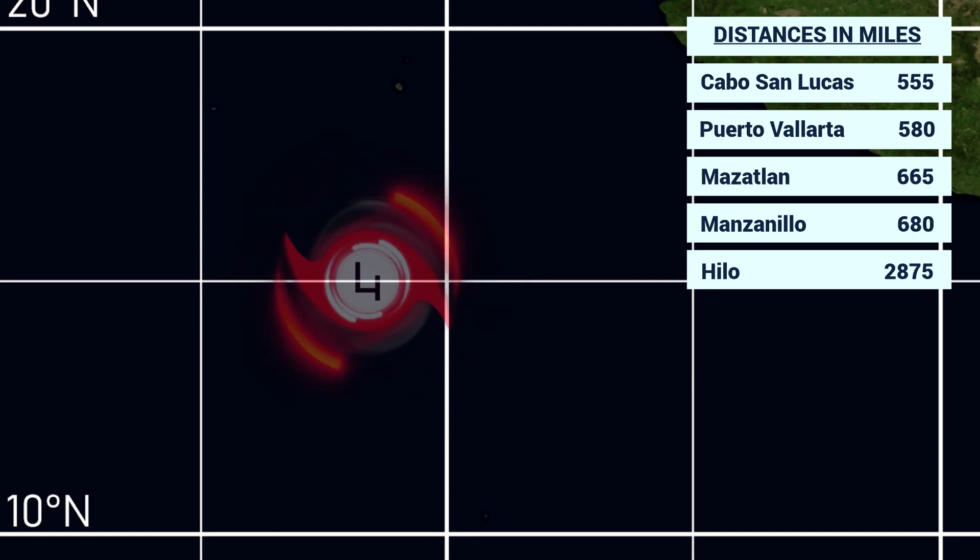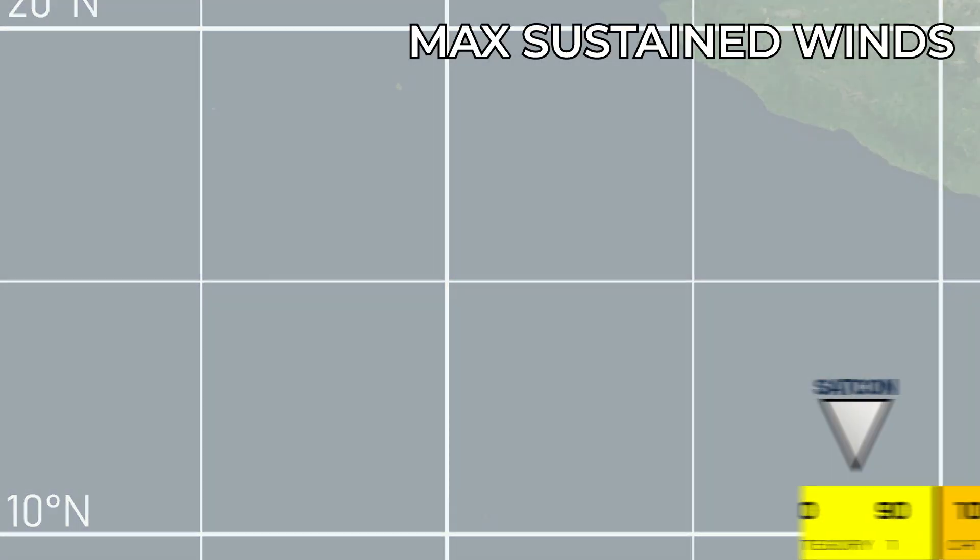No watches or warnings are in effect — no land areas are at risk for the next five days. This hurricane is forecast to remain far from any land areas and is still intensifying at this time, and could get close to or maybe even attain Category 5 status over the next 12 to 24 hours. We'll have to wait and see on that.